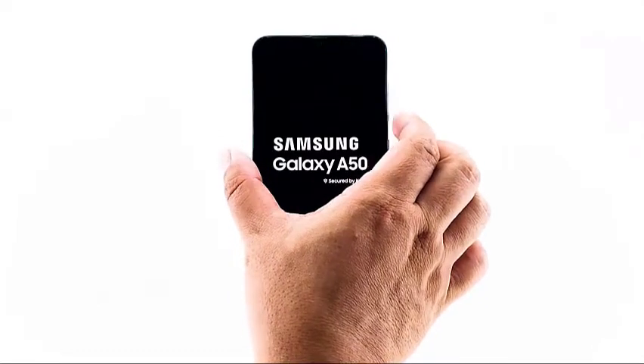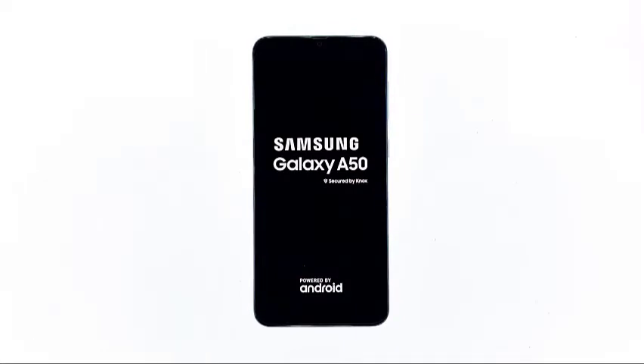However, if your phone still gets stuck on logo even after doing the forced restart procedure, then try the next procedure.